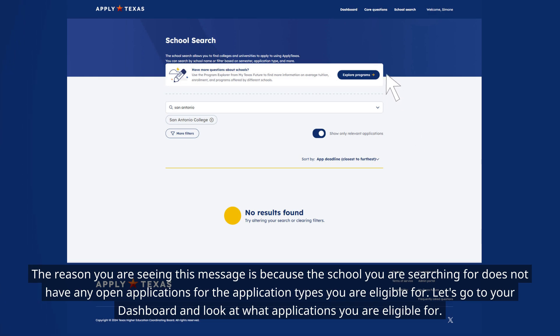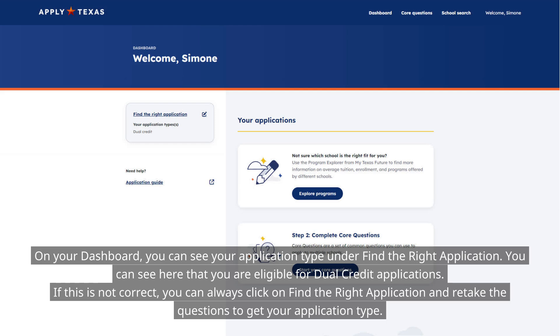Let's go to your dashboard and look at what applications you are eligible for. On your dashboard, you can see your application type under 'Find the Right Application.' You can see here that you are eligible for dual credit applications. If this is not correct, you can always click on 'Find the Right Application' and retake the questions to get your application type.